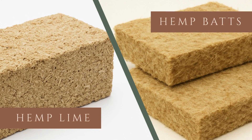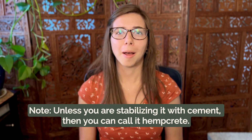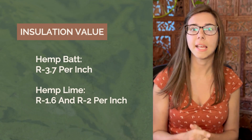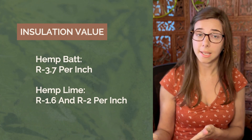So hemp lime versus hemp bats. When we talk about hemp insulation, there are really two main types. There is hemp lime, also known as hempcrete — I use them interchangeably, but hemp lime is actually a better term for it because that's what it is. And then there's hemp bats. This is what a hemp bat looks like — you can see it's very fibrous, it fits really nicely into a wall, and you can cut it really easily. And this is a hemp block — it's heavy, you can't press it down, it's rock hard. This is hemp lime: just hemp mixed with lime that's been cured. For insulation, hemp bats really do win because they come in at about R 3.7 per inch, while hemp lime averages between R 1.6 and R 2 per inch.